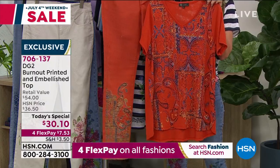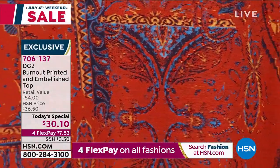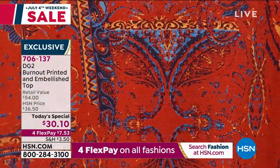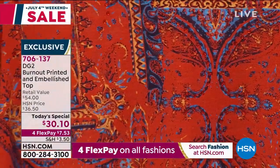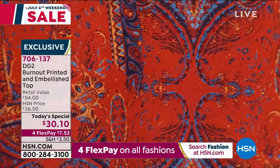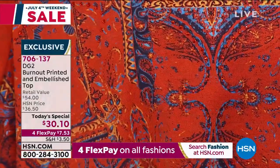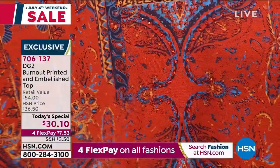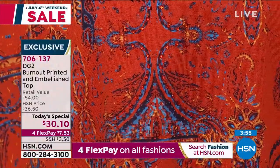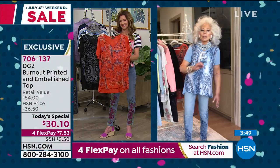Ladies, pick your favorite color and say to yourself, I'm going to create my own new memories when I get this home. When you go out to buy plain white men's T-shirts to exercise in, you can't even get a two-pack for $30. This is a beautiful Modal Rayon Polyester Burnout. You have a cool touch, a light surface, a bit of surface interest, and 260 stones per T-shirt and 160 stones per jean.